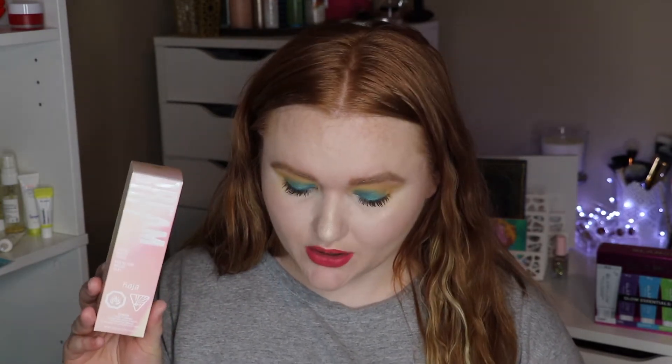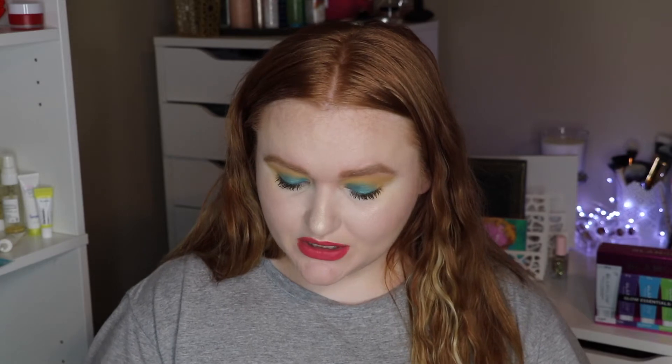Another primer — I know it's excessive — but I was really intrigued by this when it launched. This is from Kaja Beauty. It is their Dream Puff Radiant Mousse Primer. It's in an aerosol can and you spray it out and it's like a mousse that you rub on your face as a primer. This retails for $26 and I got it for $7.